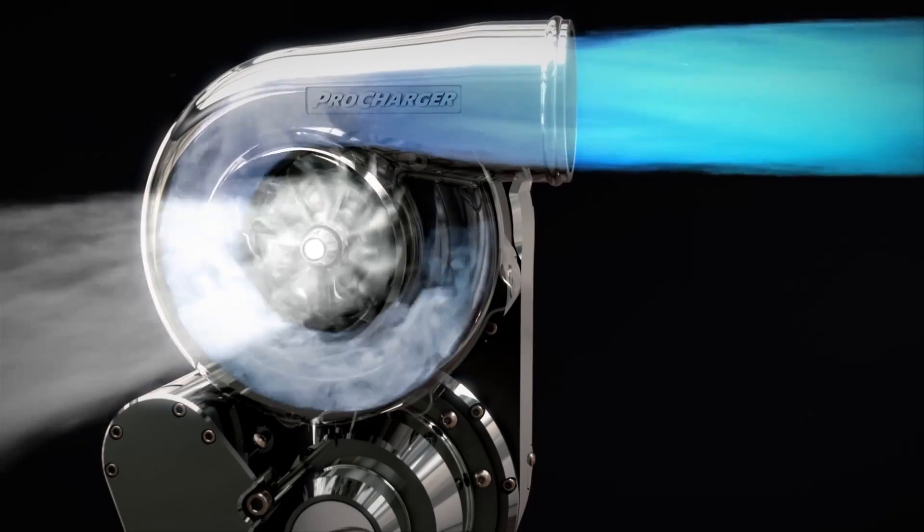What you see is a much more efficient supercharger. You're going to see cooler charger temperatures because of that, and you'll see more power for the same boost level for the same stress on the engine.